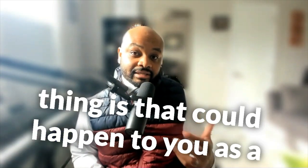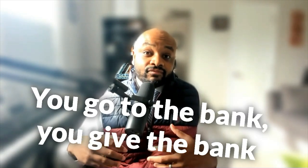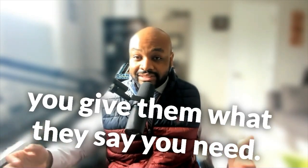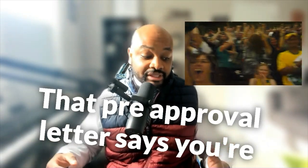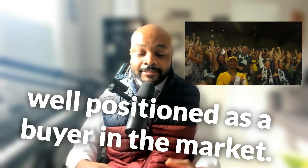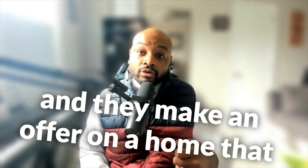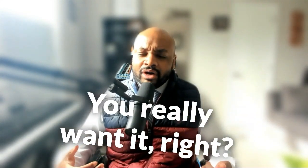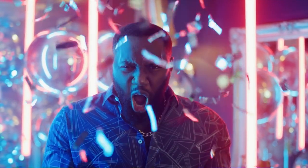We're going to talk about what the worst thing is that could happen to you as a potential borrower — as a potential homeowner. You go to the bank or broker, give them what they say you need for a pre-approval, and they give you a pre-approval letter. You give that to your realtor, they make an offer on a home you really want, in the price range you were pre-approved for, and the selling realtor accepts that offer.